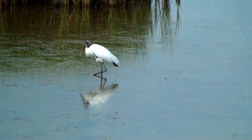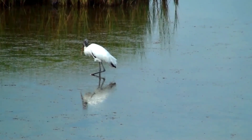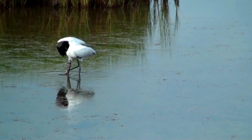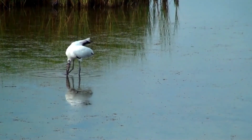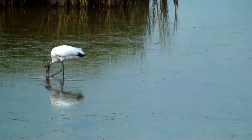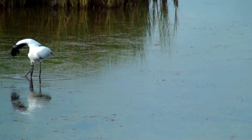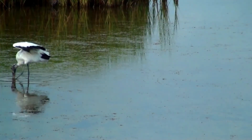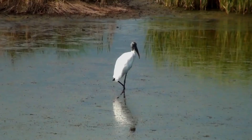The chicks are fed fish of increasing size. The diet of the adult changes throughout the year — during the dry season, fish and insects are eaten, compared to the addition of frogs and crabs during the wet season. Because it forages by touch, it needs shallow water to effectively catch food. This is also the reason why the Wood Stork breeds when water levels start to fall.